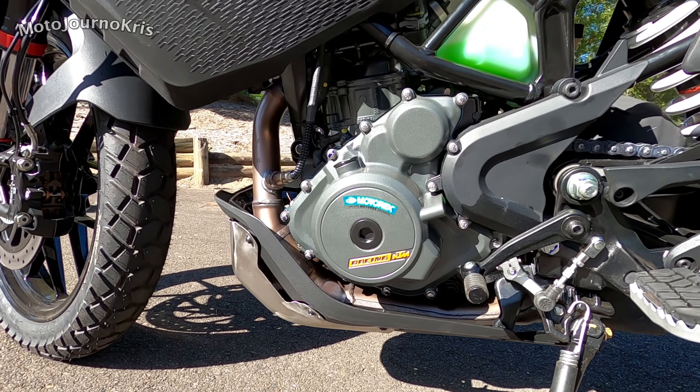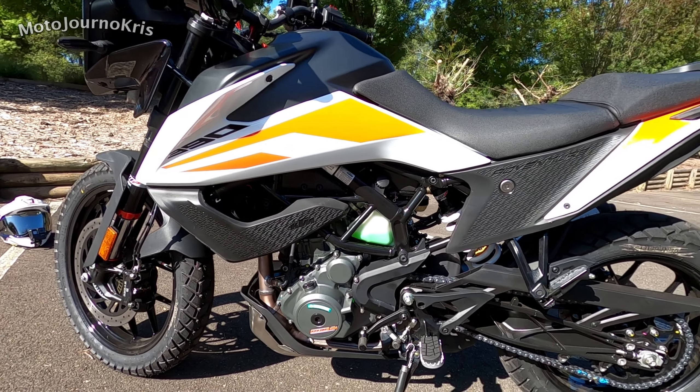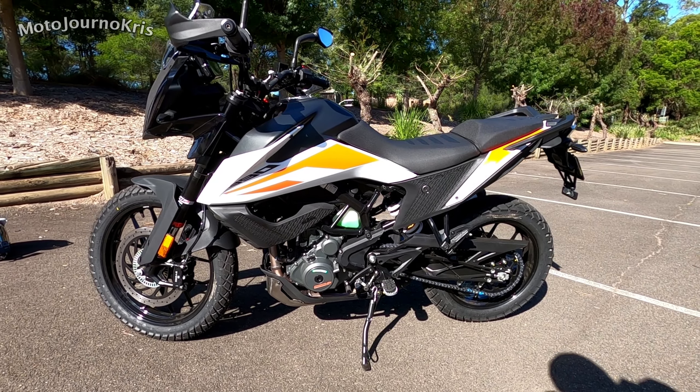That rear trellis subframe can be removed with four bolts, so there's been a good bit of design thought put into this particular motorcycle for some of the modifications that people might be considering.